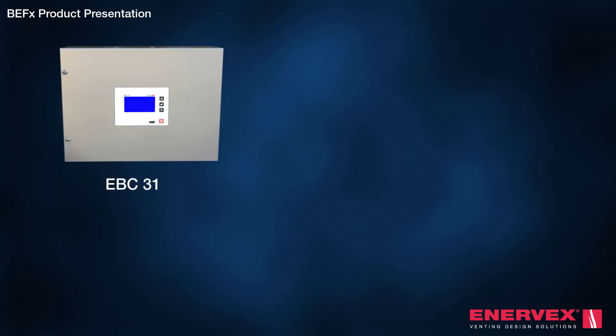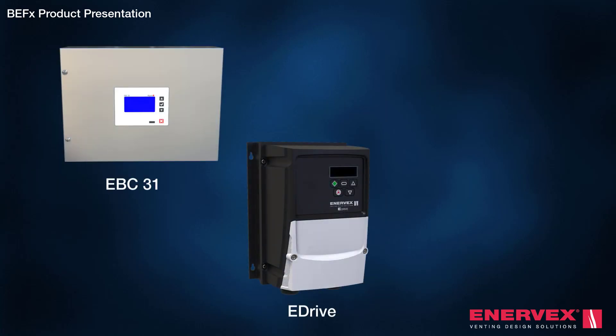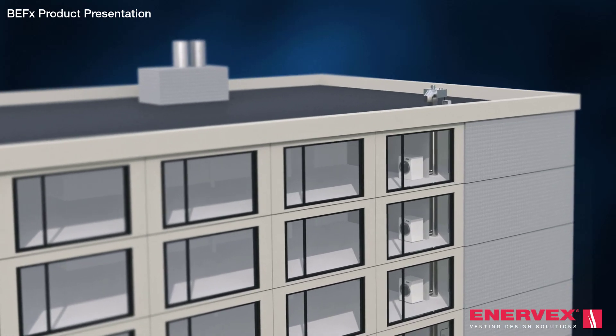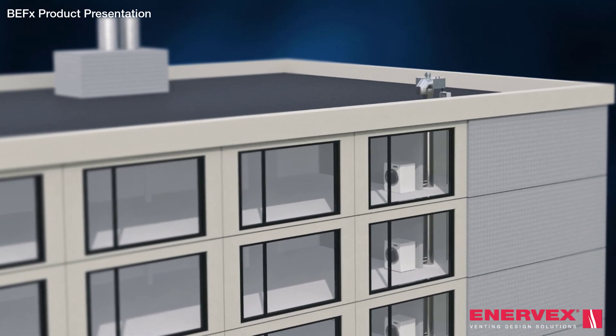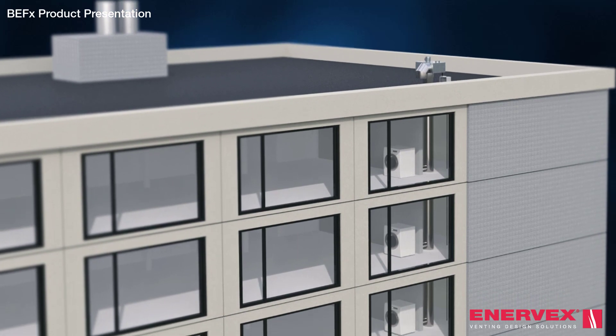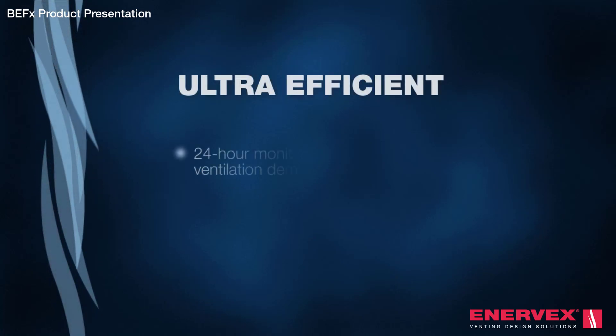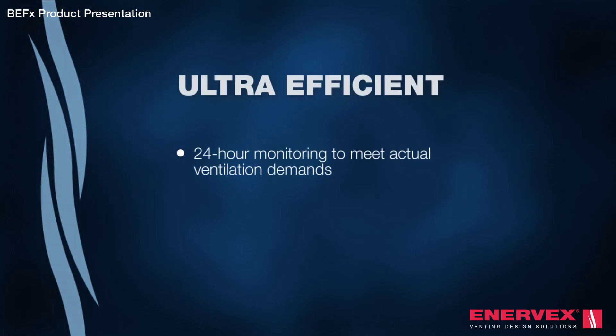Paired with Enevex's many control options, you can design the perfect modulating building exhaust system or combustion air supply system for single-storey, multi-storey, and mixed-use applications. The EBC31 and MEC24 controls provide 24-hour monitoring and modulation of the BEF-X based on ventilation needs — a true demand-controlled ventilation solution.